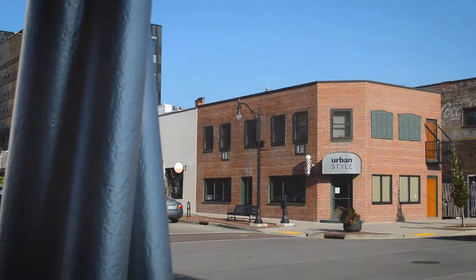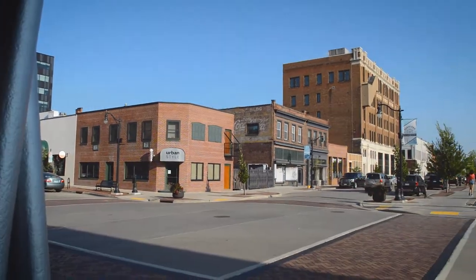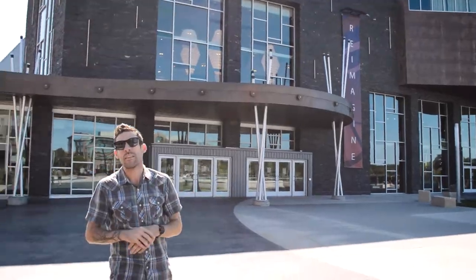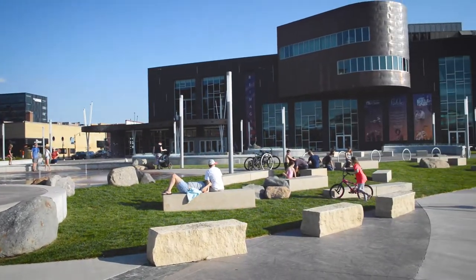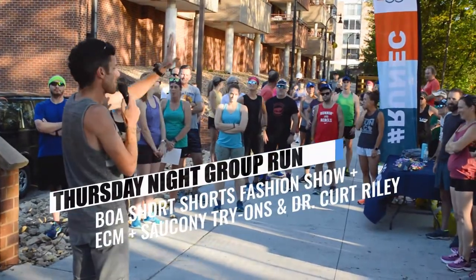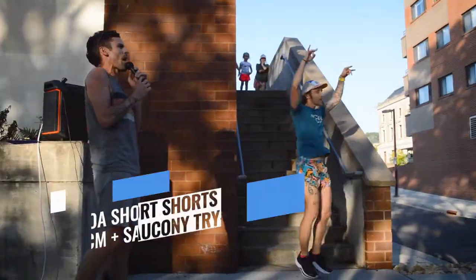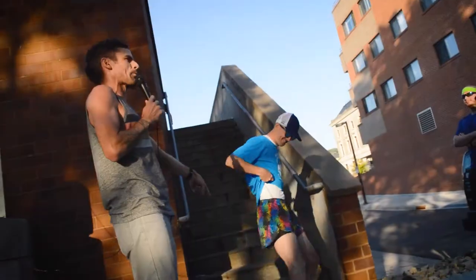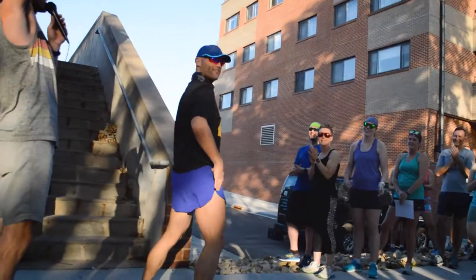Hey everybody, welcome to Eau Claire Marathon week here downtown Eau Claire. We wanted to go on a little bit of a field trip and show you the fantastic views you will be experiencing as spectators and runners at the new start and finish line. Last week we had a great group run — there's a lot more hype. Fall racing season is underway, Eau Claire Marathon — we are full into it baby.